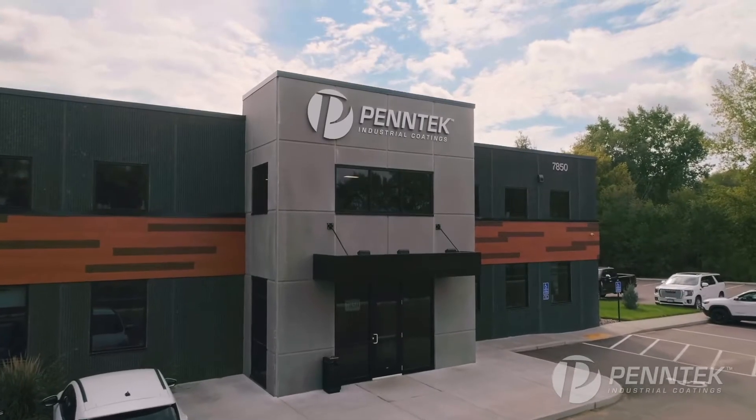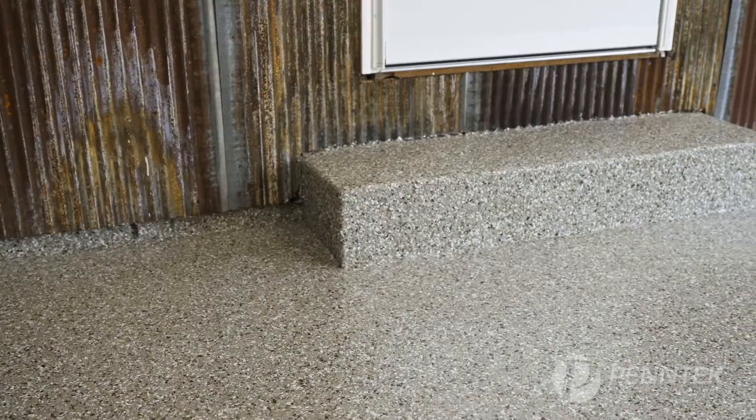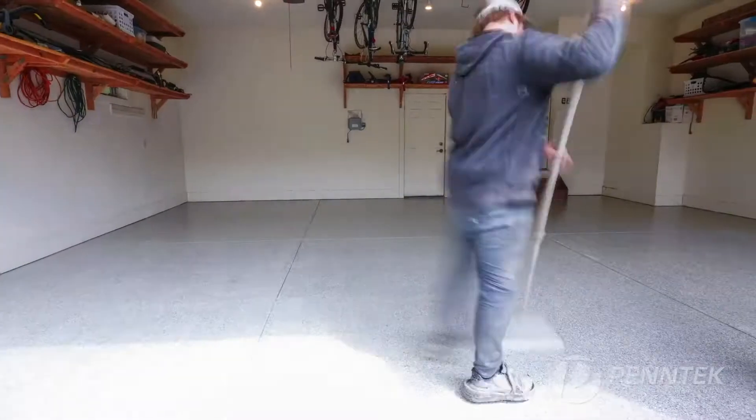In the next few minutes, we'll introduce you to Pentec Industrial Coatings. We'll explain why our coatings outperform the competition and show you firsthand how we can transform your floor in just one day.